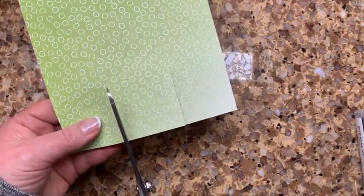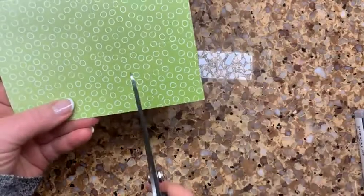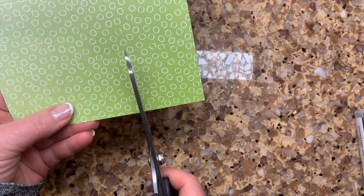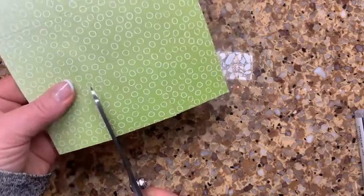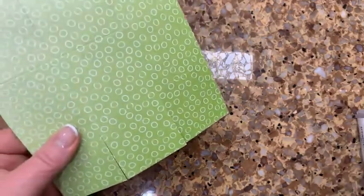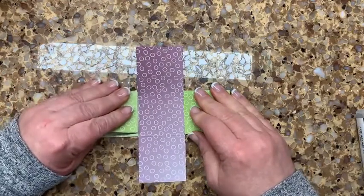Six-inch piece of designer series paper scored two inches from every side. Now I'm going to pick one side and cut all the way up to the score line — then flip it around and do the exact opposite. Steve went to check on our seedlings; I saw sprouts this morning when I looked!